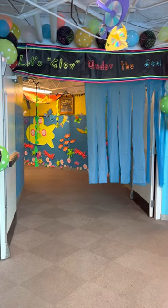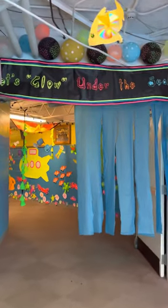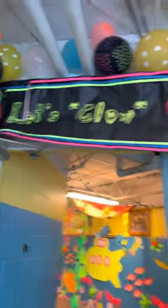All right, this is video four of the Franklin Elementary Art Show. Here's the entrance to our glow gallery. Let's glow under the sea.